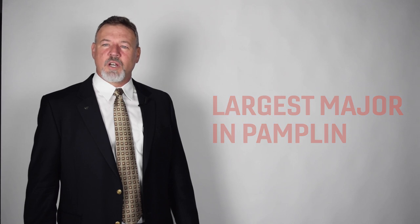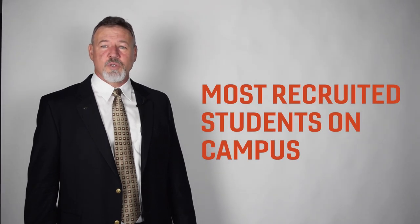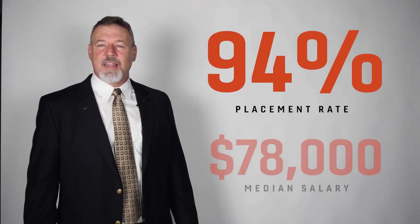The BIT department is the largest major in Pamplin with over 1,400 undergraduates and is the second largest major at Virginia Tech. Moreover, BIT majors are the most recruited students on campus, with more interviews per student than any other major. The BIT department has a stellar placement record, with graduates achieving a 94 percent placement rate and a median salary of $78,000 this year.